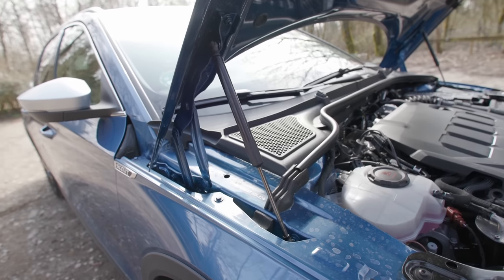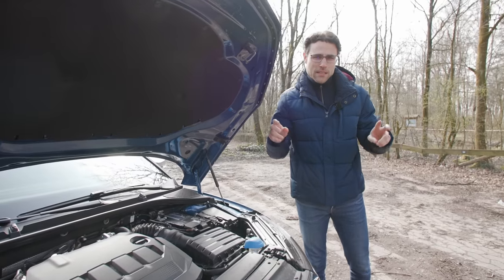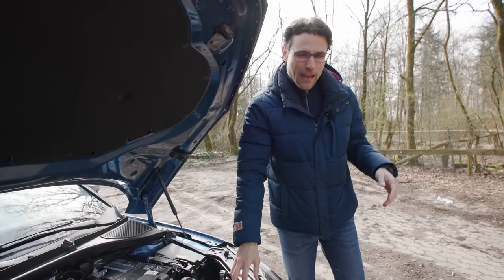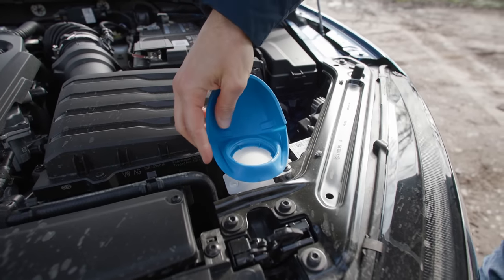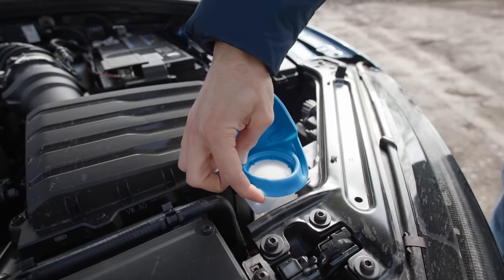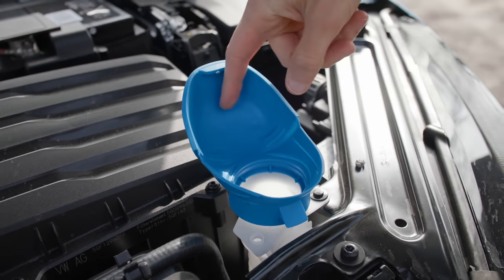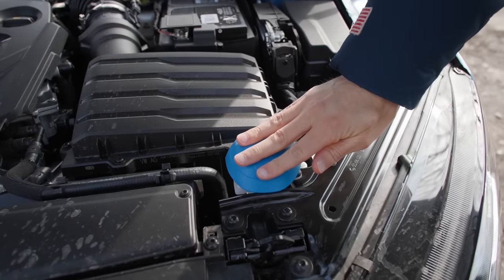Two more interesting details here under the hood. First, the gas struts — the Octavia still gets them, the Golf 8 does not. Skoda always claims these simply clever features, and indeed they have some clever solutions. Here, for example, a funnel for the wiper fluid in the front — you fold it up and then you have a funnel so you can easily put in the water without spilling anything. A really interesting solution.